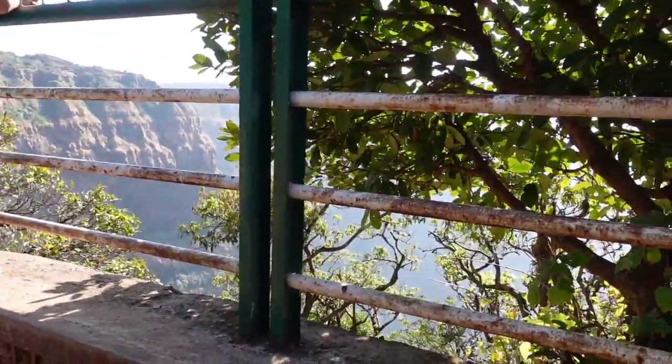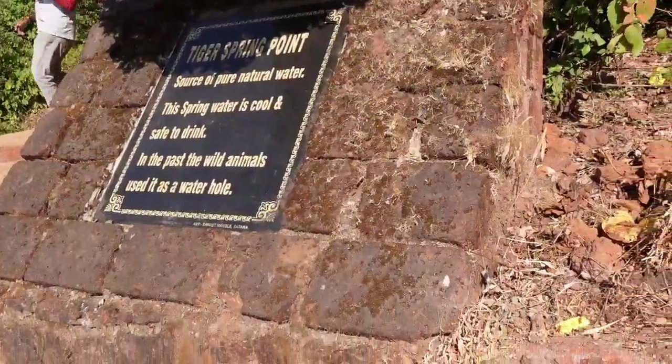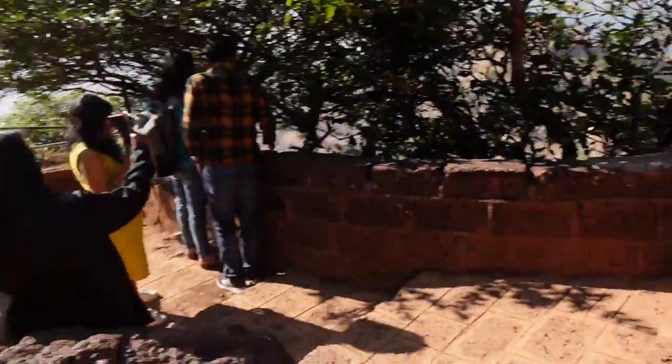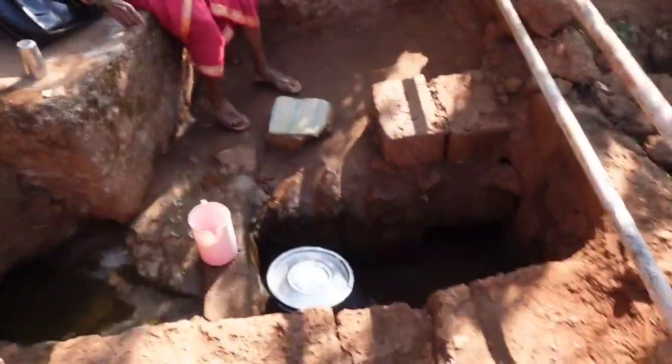Here we have Echo Point, but we've done echo ten times and didn't stop here. There's a lot of crowd. So here is Tiger Spring Point, and we're going to go to the top of the spring. Let's see what is in there — I don't know what's here.